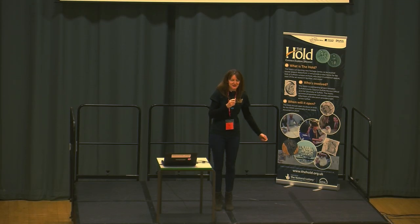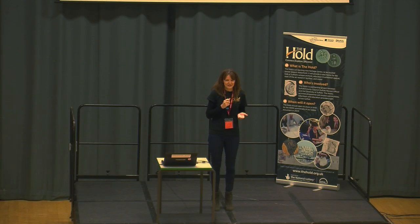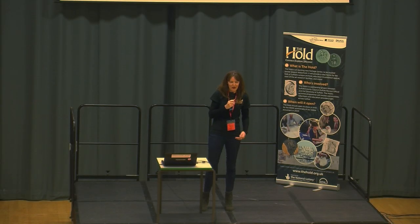Good morning everybody, thanks for coming. My name is Amy and I'm the project manager for a project called the Hold, which is for Suffolk Record Office. As a quick show of hands, has anyone actually been to Suffolk Record Office? Does anyone know what the record office is? So what we're doing today is you will learn what Suffolk Record Office is and why you should all visit it.